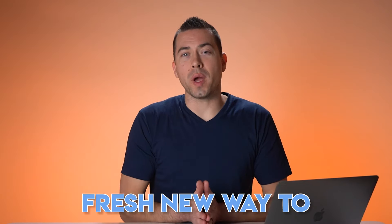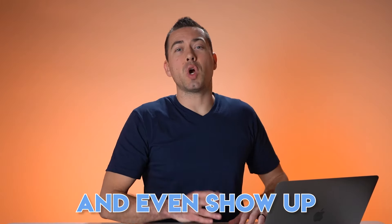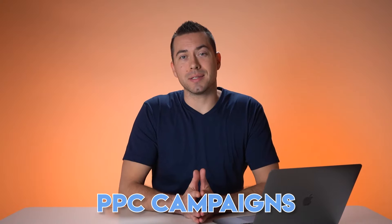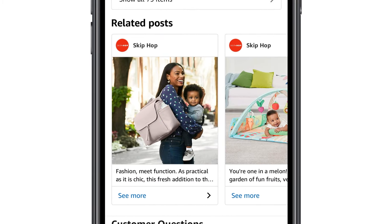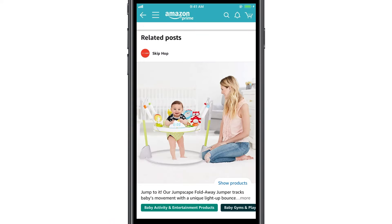How does free traffic to your Amazon listings sound? If you want to get ahead of your competition and leverage more of Amazon's latest placements for free visibility, then keep watching this video. I'll be covering a fresh new way to promote your products on Amazon, get more brand awareness and discoverability, and even show up on your competitors' listings — all for free without running any PPC campaigns. I'll be showing you how Amazon sellers get free traffic with Amazon Posts.